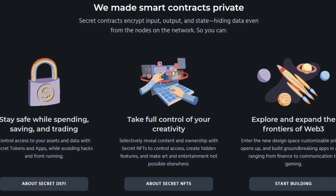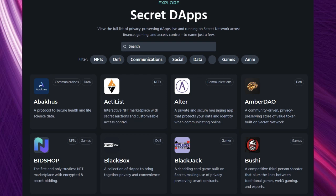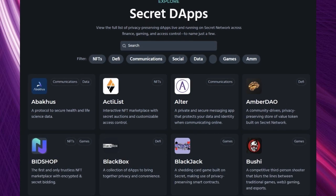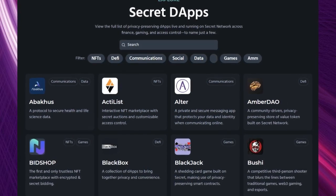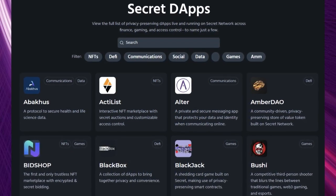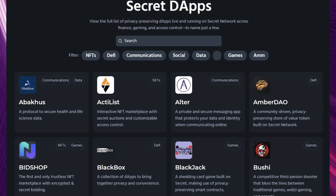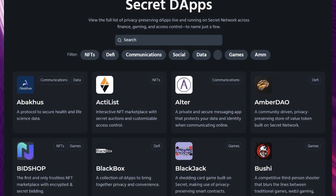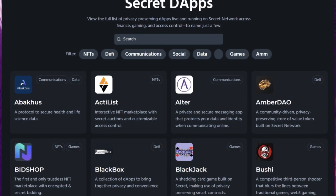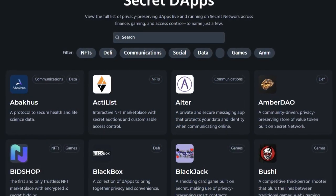The team also created an option to get started building by accessing their tools. One of the differences between Manta and Secret is that Secret also offers an ecosystem with a wide variety of L2 dApps built on top, such as the popular card game Blackjack, also Bushy — a third-person shooter — Actilist, the interactive NFT marketplace with secret auctions, and even a private messaging app. There are so many other dApps that they're split by category from NFTs to DeFi to social media, communications, and games.